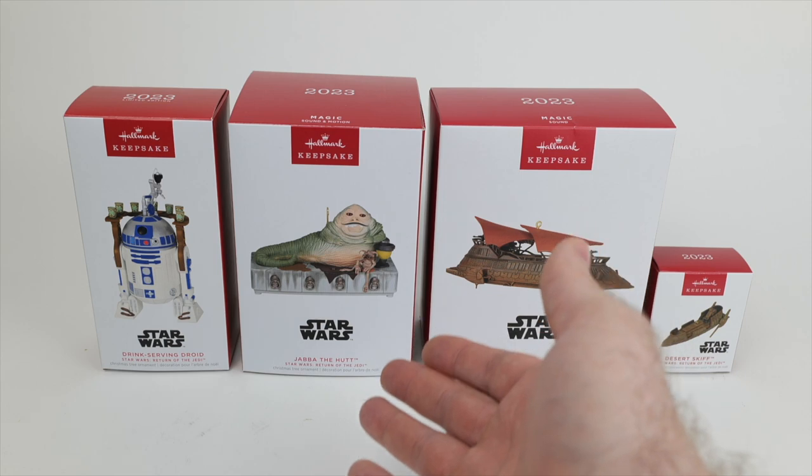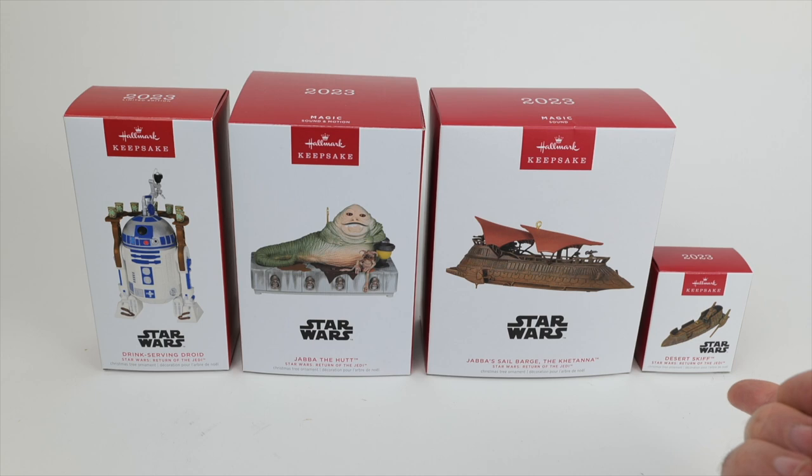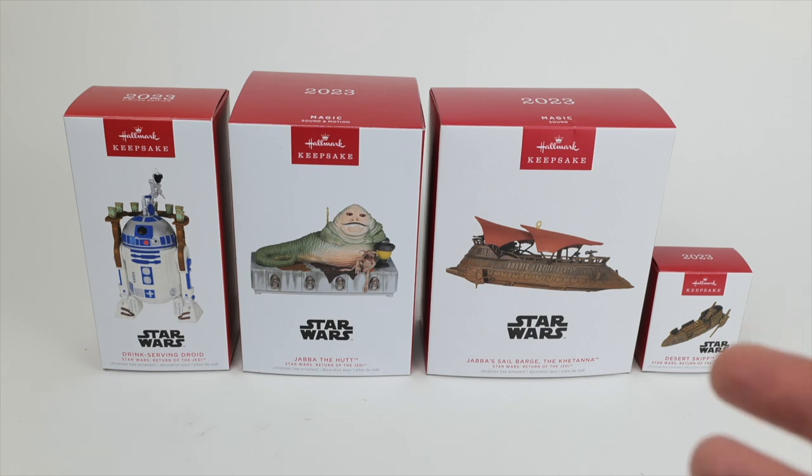We've got, of course, Jabba the Hutt, Jabba's Sail Barge, the Desert Skiff, and the drink-serving R2-D2, also from the barge. It's pretty exciting that Hallmark was releasing so many Jabba-related ornaments. I have done quite a number of them over the years, but I don't remember ever having quite as many all at once. Let's go ahead and dive right in with Jabba himself.